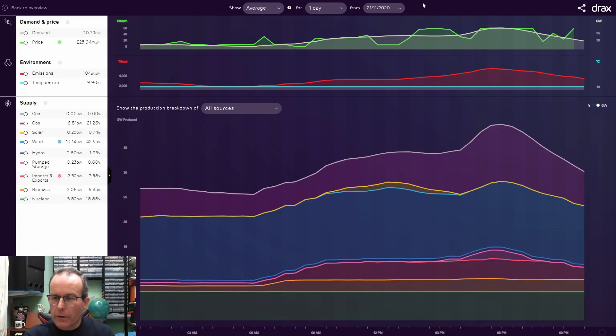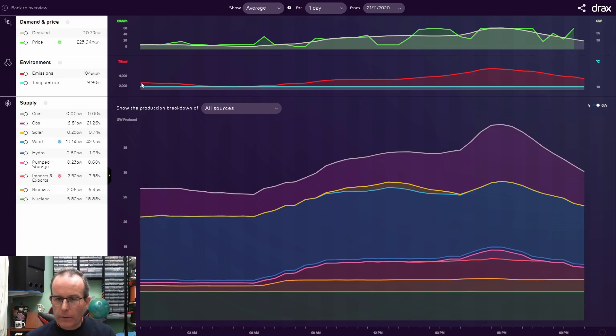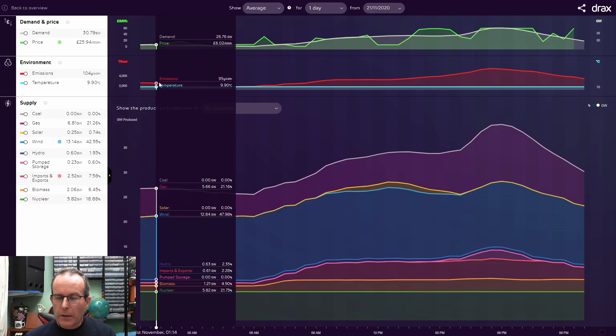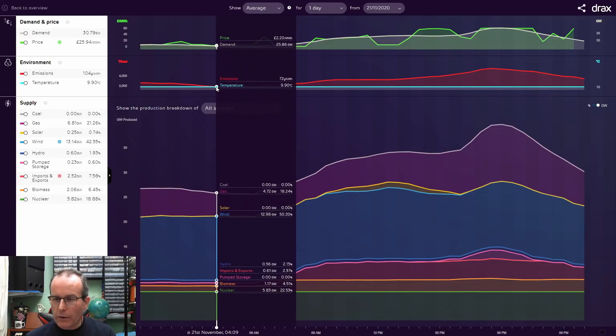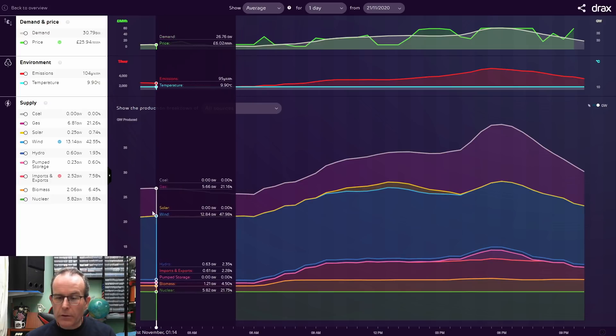What we're seeing here is from today, the 21st of November 2020. This shows generation - or the production of electricity - which is pretty much exactly the same as what's being used, because the National Grid doesn't have any major storage capacity. At the top in green is the demand and price of electricity. In the middle in red and blue are the estimated CO2 emissions and ambient temperature. At the bottom it shows the various types of fuels used to generate electricity.